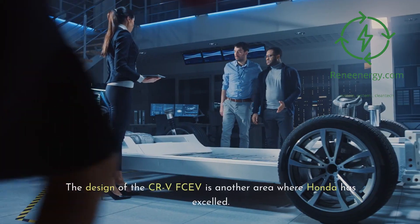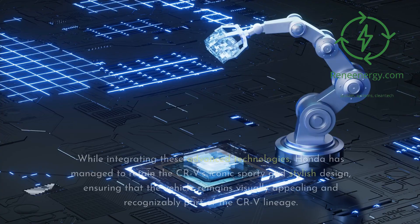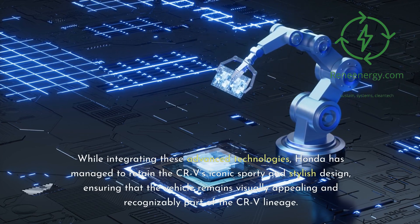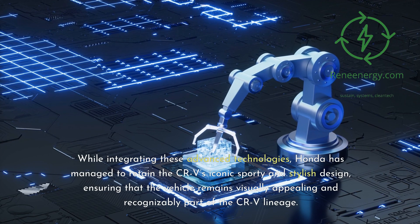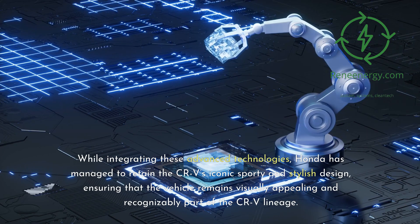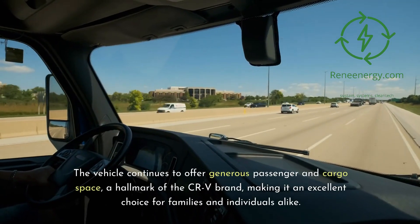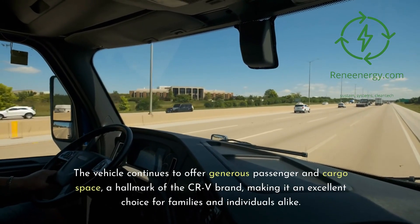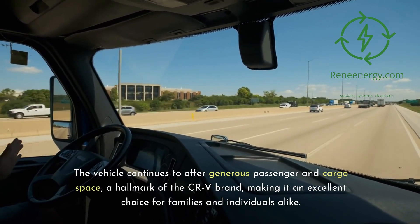The design of the CR-V FCEV is another area where Honda has excelled. While integrating these advanced technologies, Honda has managed to retain the CR-V's iconic sporty and stylish design, ensuring the vehicle remains visually appealing and recognizably part of the CR-V lineage. The interior space has not been compromised — the vehicle continues to offer generous passenger and cargo space, a hallmark of the CR-V brand, making it an excellent choice for families and individuals alike.